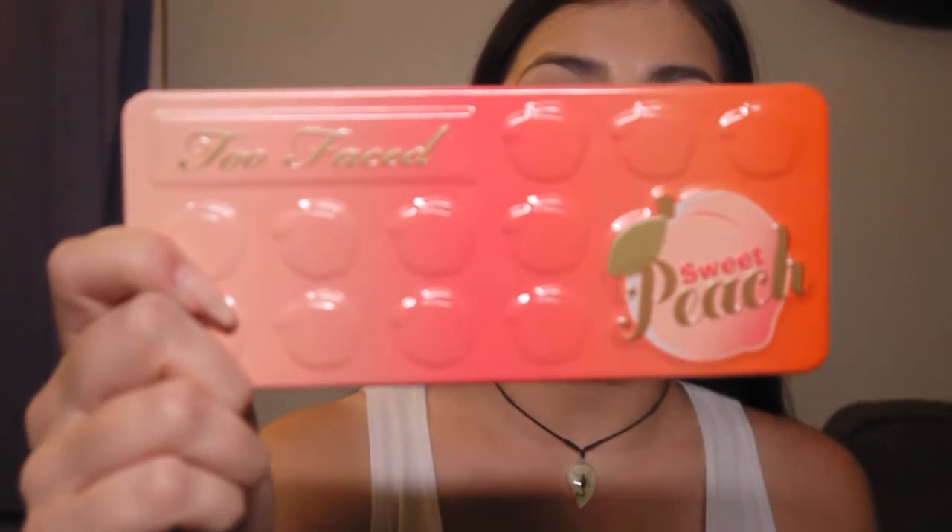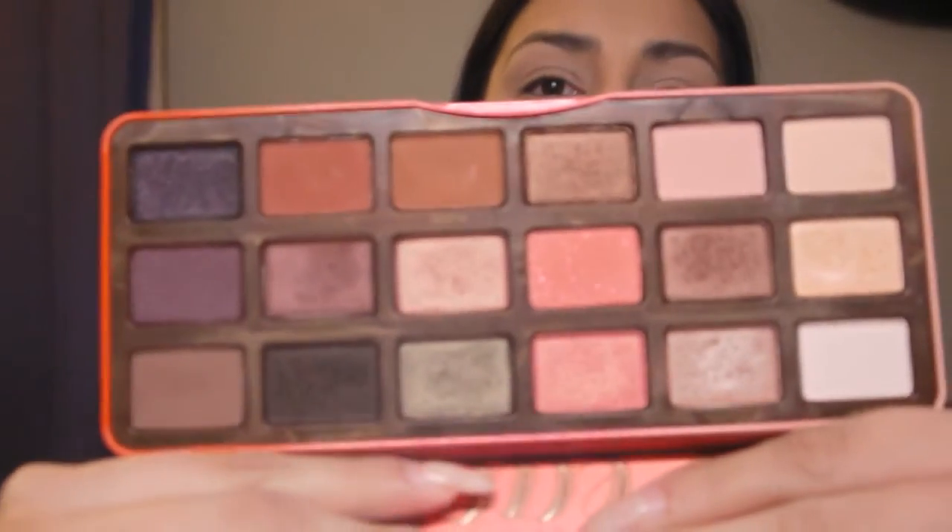For my everyday look, this is my holy grail — the number one eyeshadow palette I always reach for. If you want to see a night look with this palette, let me know. But this is the Too Faced Peach Palette — everybody and their mom has this one too. I do recommend it. The smell is amazing, and the eyeshadow colors you can literally use from daytime to nighttime. I truly love this palette; it's been my holy grail for I don't even know how long.